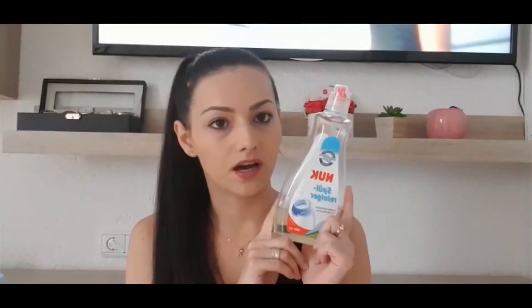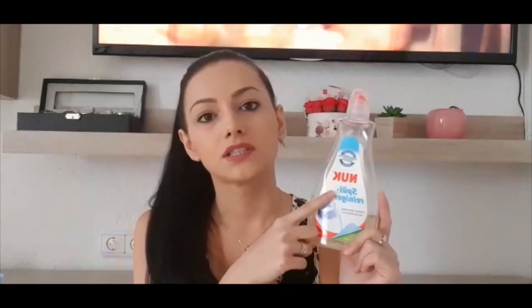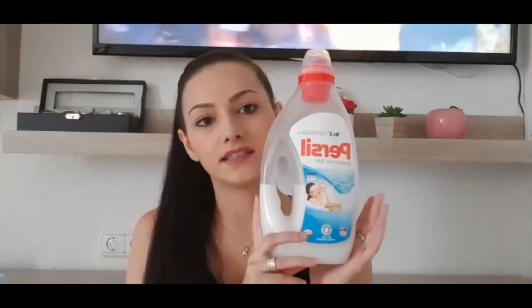Pentru spălatul biberonelor și sticluțelor de apă folosesc un detergent de la NUC. Este special pentru așa ceva. Acesta este de 500 ml, mai este o variantă mai micuță de 330 ml.